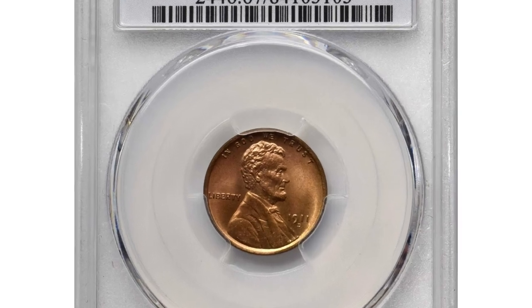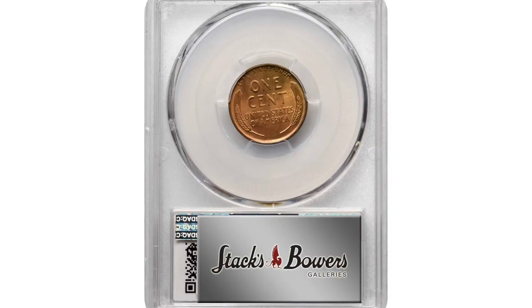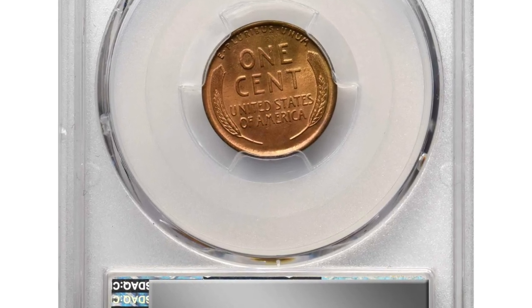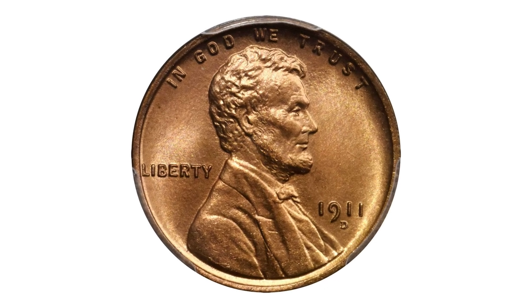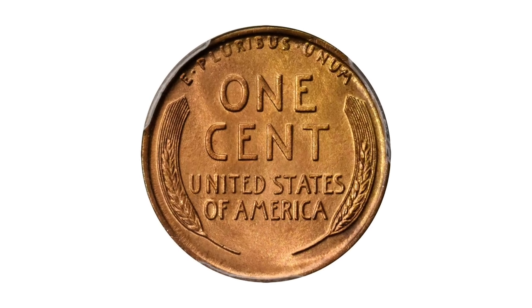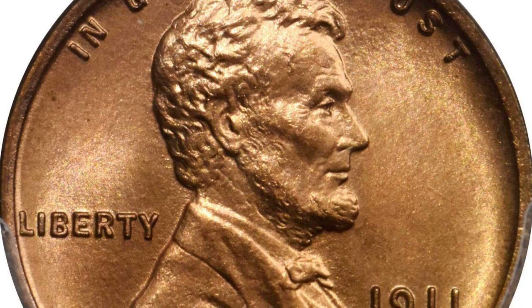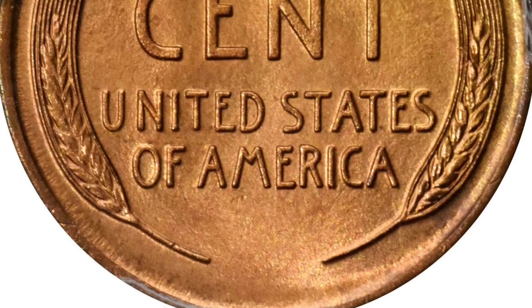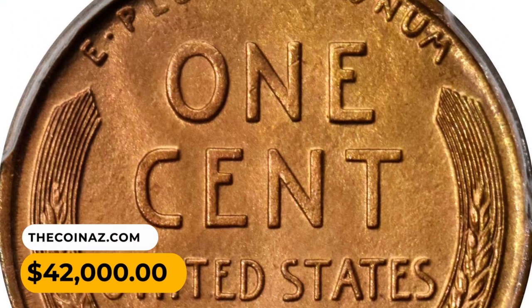Number 2: a 1911 Lincoln cent in MS67 Red condition — a nearly flawless example boasting a uniform golden apricot coloration across each side. Rich, moth-like luster blankets the fields, creating a lightly proof-like complexion across the surfaces. Remarkably sharp for the issue and immensely attractive to examine in hand, a microscopic mint-made planchet flow below the M of AMERICA is the only discernible pedigree marker. It fetched $42,000.